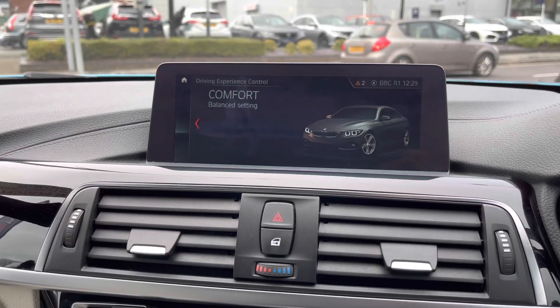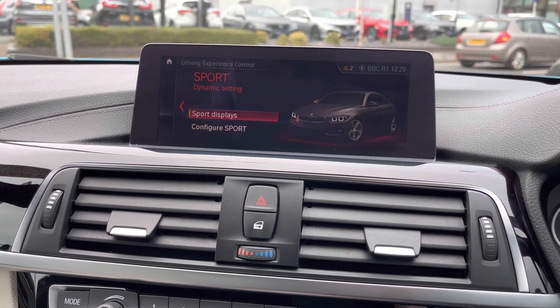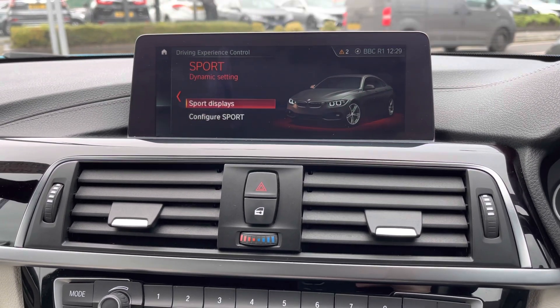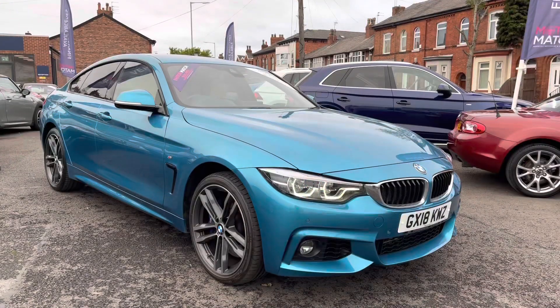Next to your automatic gear selector you have your different driving programs: Comfort, Eco Pro, Sport and Sport Plus. These change how the vehicle performs and handles depending on your driving mood and enhance your driving experience. You can select Sport Plus if you want an extremely sporty feel, or Eco Pro if you want to be more fuel efficient.